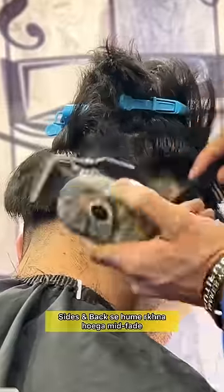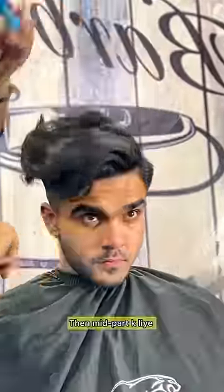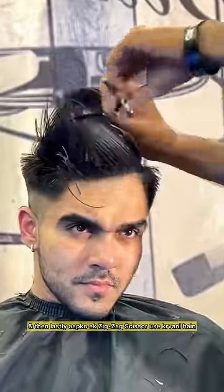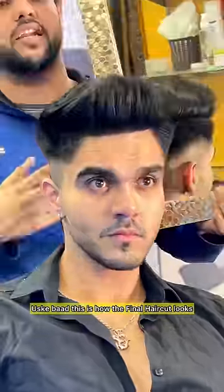Sides and backs we have to keep mid face, and this is how it will look like. First, we have to trim the length down. Then lastly, we have to use zigzag fiber to get that fringe texture. And after that, this is how the final haircut looks.